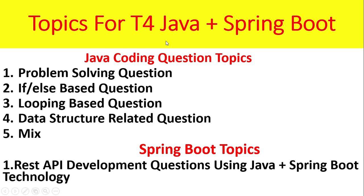Now we shall discuss topics for T4 Java plus Spring Boot. Java coding question topics include all the Java core basic topics: problem-solving questions, if-else condition-based questions, looping-based questions such as for, while, do-while, and data structure related questions like queue, stacks, arrays, and linked list. In some cases, trees and maps questions will also be asked, so prepare for all kinds of questions.